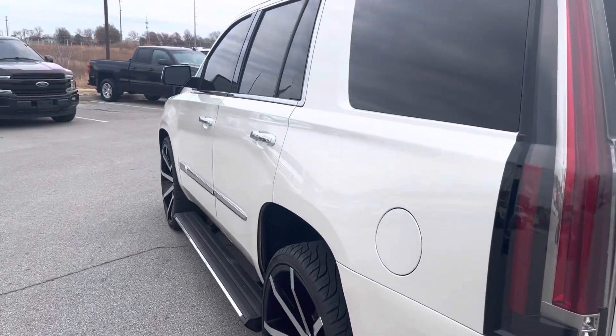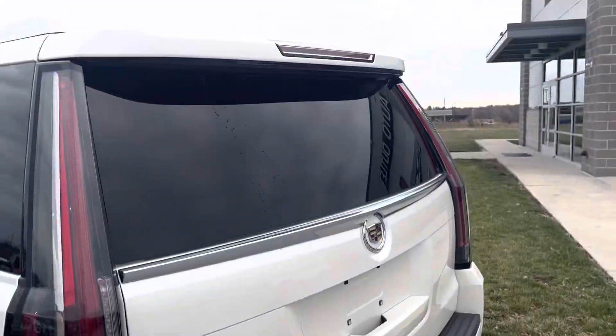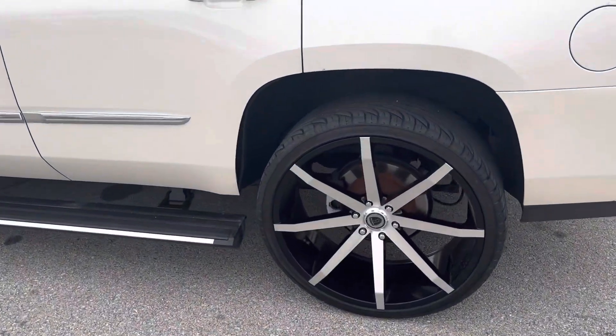I'm here showing you some of the features that it has. Got a rear view camera right there. Also, look at that — blacked out on some clean aftermarket wheels.